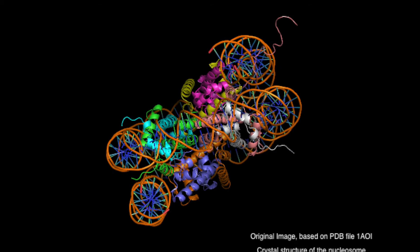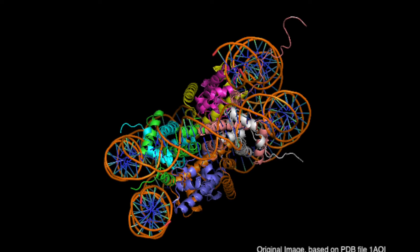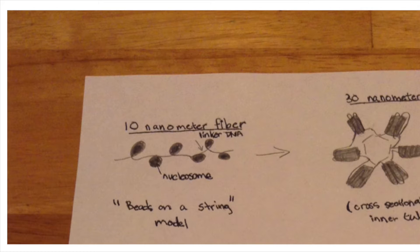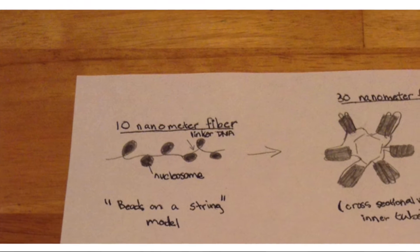There are two copies each of histones H2A, H2B, H3, and H4, and each have different locations for chemical modifications that can cause direct changes or recruit other proteins that cause change. These nucleosomes wrap the DNA into a structure called a 10 nanometer fiber.